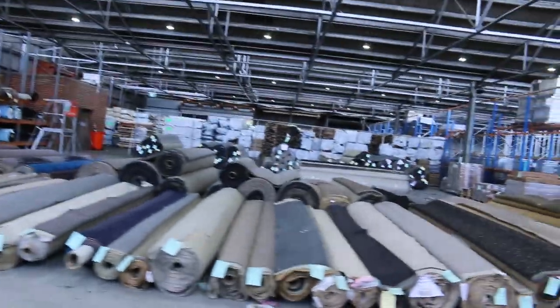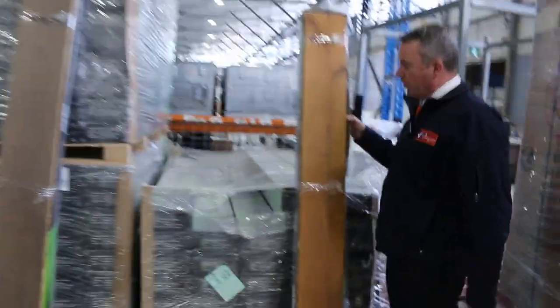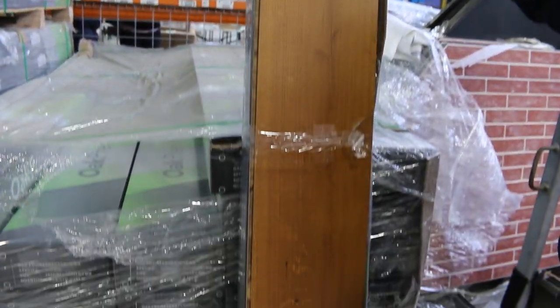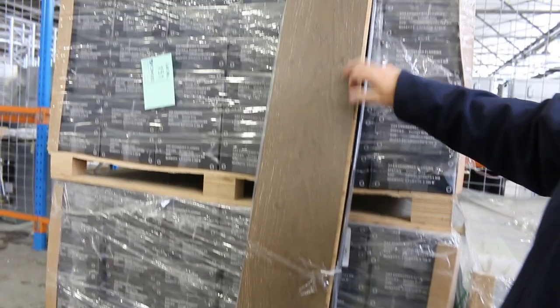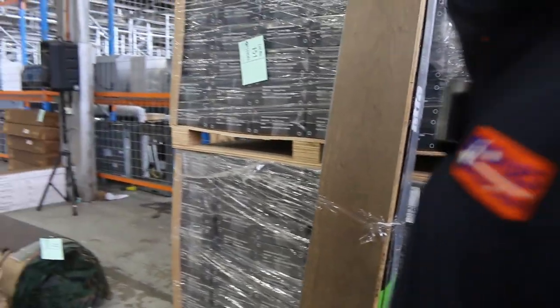Over this way we've got some floating floor. This is the engineered floating floor in the oak. We've got good quantity of this also. Normal retail is around about $80 a square metre. We do have a reserve price at $40 a square metre — so about half price. Two colours: the lighter one and the darker greyish-brown colour.